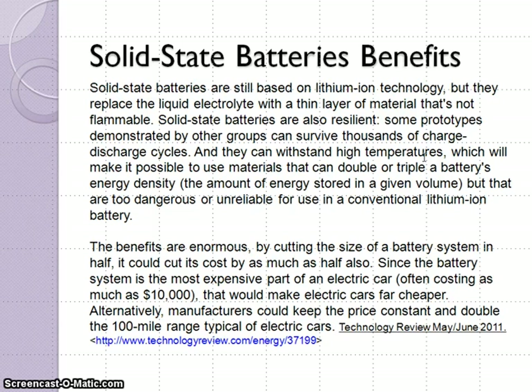Solid state battery benefits. Solid state batteries are still based on lithium ion technology, but they replace the liquid electrolyte with a thin layer of material that's not flammable. Solid state batteries are also resilient. Some prototypes demonstrated by other groups can survive thousands of charge and discharge cycles, and they can withstand high temperatures, which would make it possible to use materials that can double or triple a battery's energy density. Energy density is the amount of energy stored in a given volume, which determines the distance that a vehicle can travel.